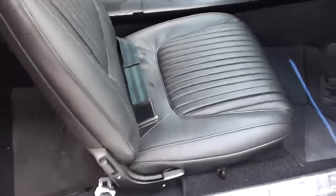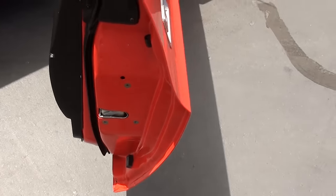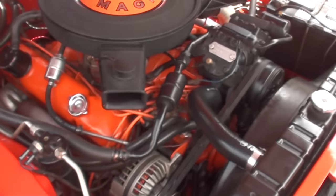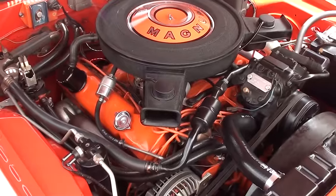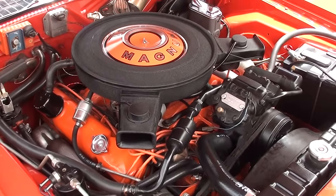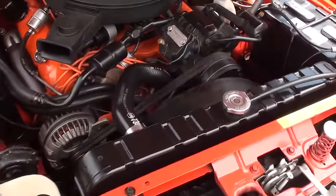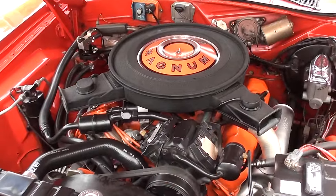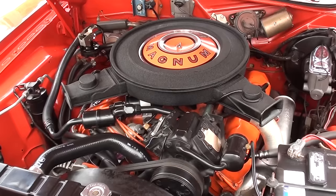I'm telling you, these seats are beautiful. I really like this car — really dig it. And it's a really nice driving old car too. I didn't put a ton of miles on it, but I put about 70 miles on it — it's tight, drives out really good.